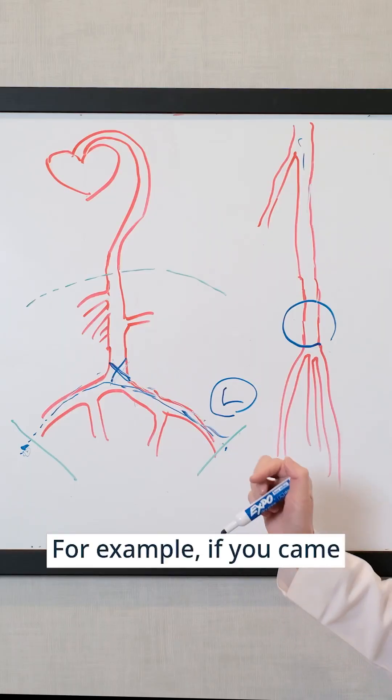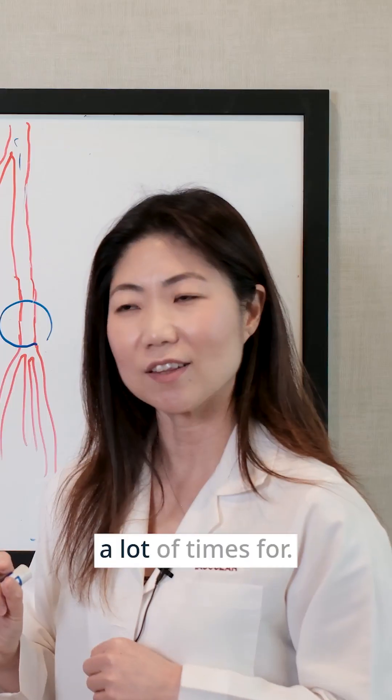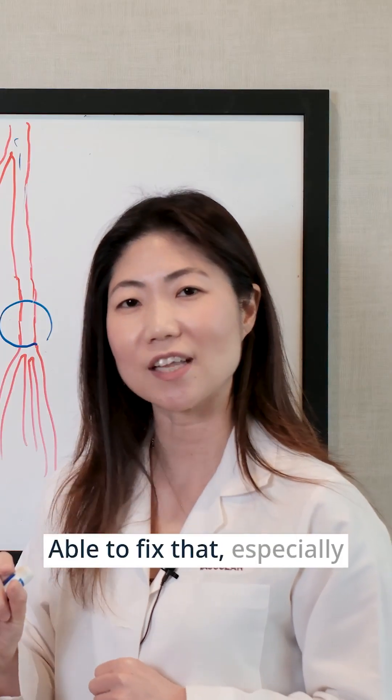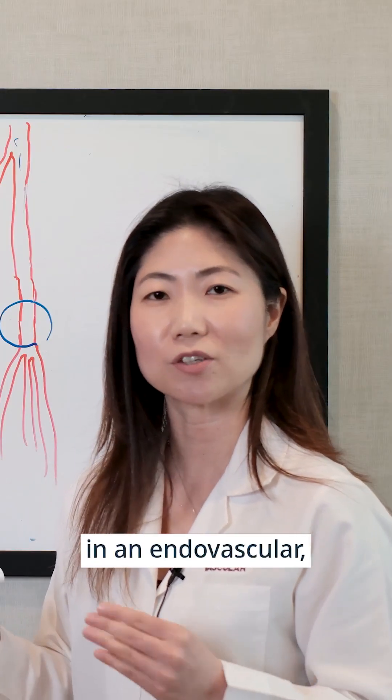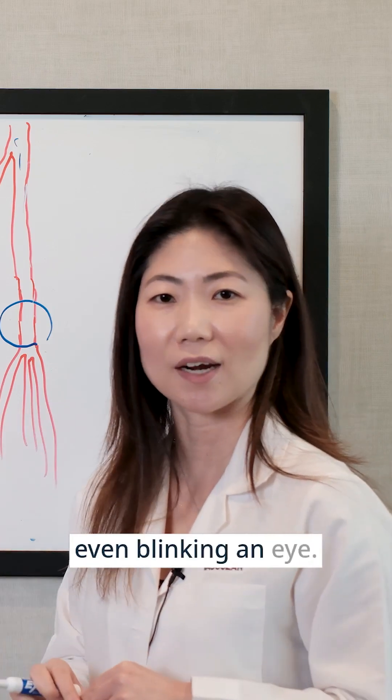For example, if you came in and your significant atherosclerosis is in the aortoiliac segments, a lot of times if we're able to fix that — especially in an endovascular, minimally invasive way — you're good for 10 to 20 years without really even blinking an eye.